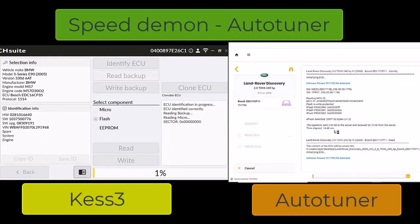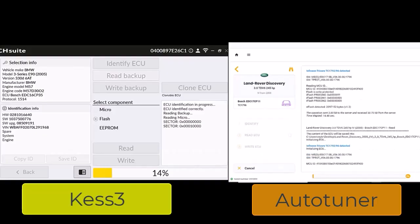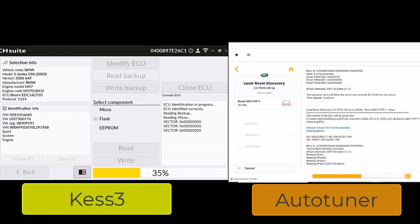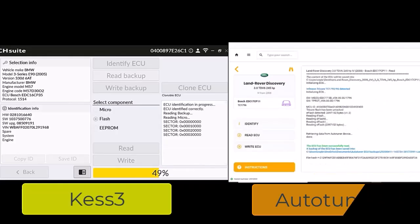Speed is essential. Waiting minutes longer on each read or write may not sound like much, until you multiply it across dozens of cars a week. Kes 3 delivers solid performance, showing live progress during every step. But Autotuner? That's a different league. Powered by a Cortex M4 processor, it reads and writes some ECUs faster than any tool on the market. Imagine extracting data from a BMW ECU in under two minutes — that's Autotuner in action.